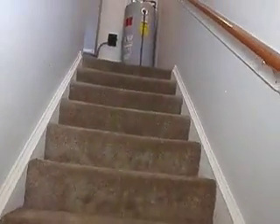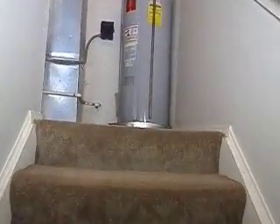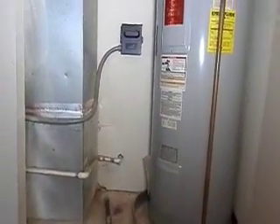Now we're gonna head on upstairs — all carpeted stairways, and all upstairs is carpeted. Now as we come to the top, here you have your hot water tank and your air handler exchange.